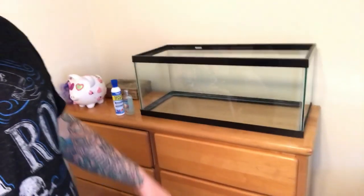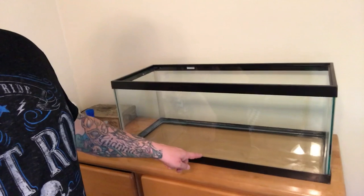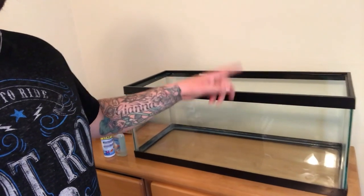Back to the tank — we're going to get the substrate in here next, start to fill it, get the filter in. The plants we ordered probably won't be here till tomorrow or the next day, so we're going to start the cycling process anyways, put the plants in there, and once they're in, it's going to speed it up. Honestly, this tank should be good to go in probably less than a week.